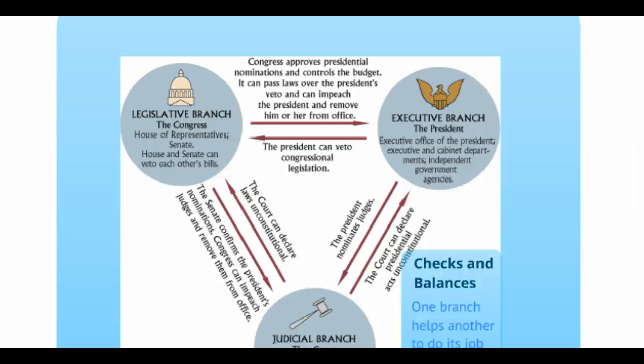For our first example, the legislative branch: Congress makes the laws. However, bills pass through both houses of Congress and then go to the president's desk. He can sign the bill into law or he can veto the bill. So it's an example of one branch — in this case the executive branch — checking or limiting the power of the legislative branch.